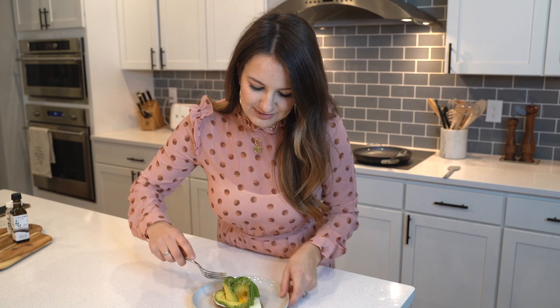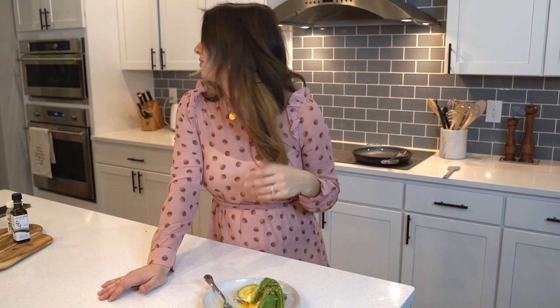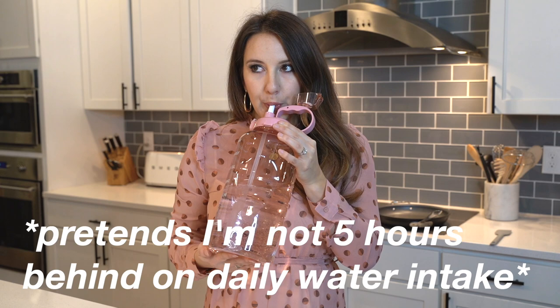I did have higher hopes for my avocado rose-making abilities — I think I needed to slice them thinner. Let's try a fork, have a little class and decorum. That's so good — I could eat this any time of day. This is not breakfast food; at this point this is my dinner tonight.